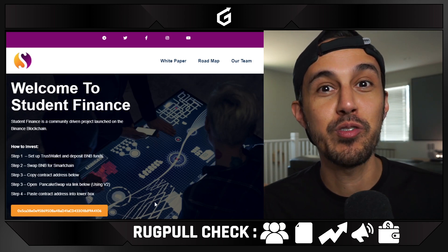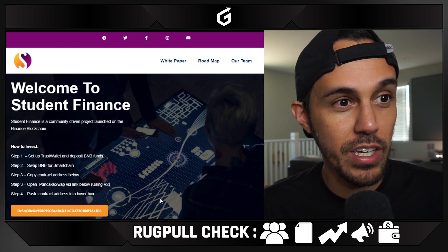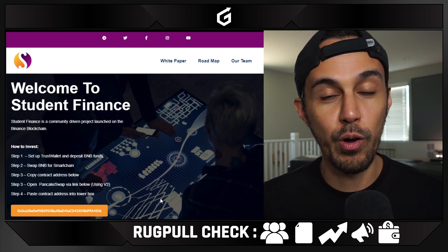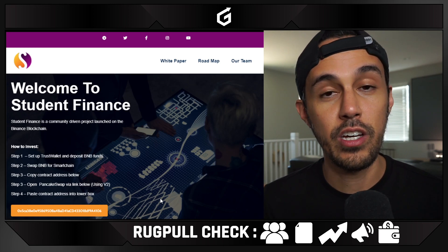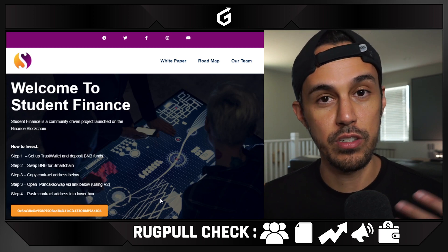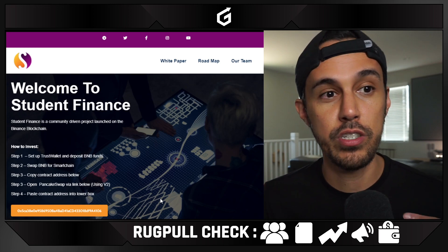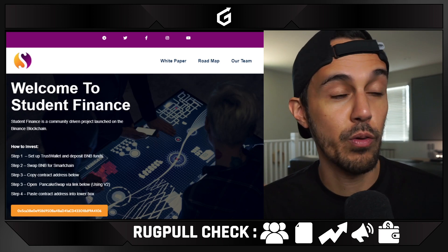So right off the bat, they teach you how to buy it, but obviously hopefully you're looking at what their project is before purchasing it. How to invest: set up Trust Wallet and deposit BNB funds, swap BNB for smart chain, copy the contract address — and you should always do this as a practice. Anytime you're buying a specific currency, grab the contract address from the website or something like BSC Scan. Open PancakeSwap via the link below using version two, make sure you check whether they recommend version one or version two, paste the contract address in the lower box, then swap — and always make sure you know what you're swapping for.